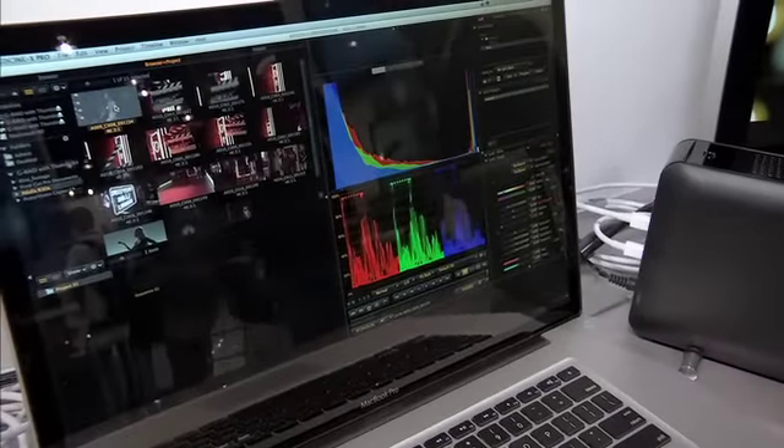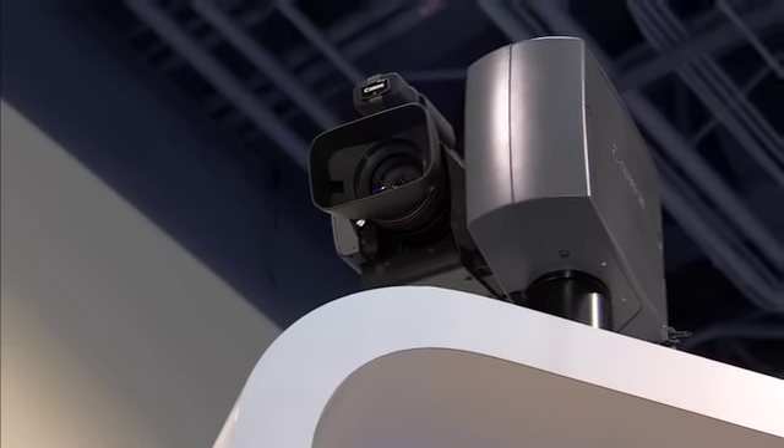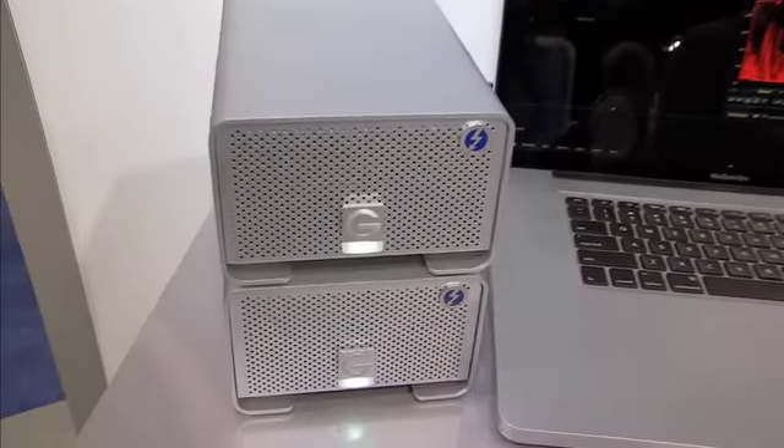What we're seeing now is I'm playing back this red footage at the same time as I'm capturing the video from that camera right above. So it's pretty impressive — the bandwidth and the capabilities that Thunderbolt gives us.